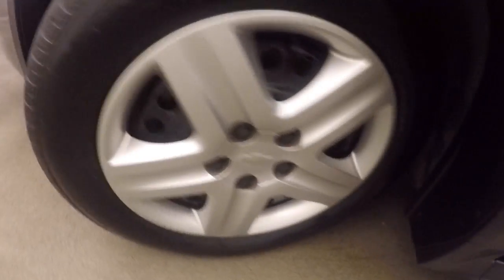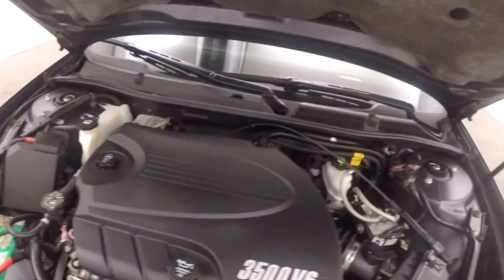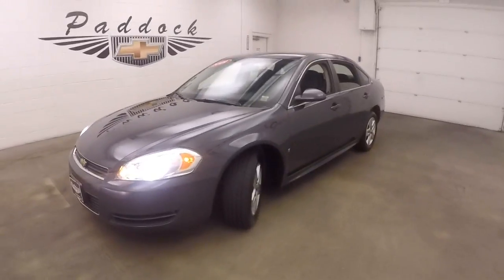Let's go look underneath the hood. 3.5 liter, nice and strong, plenty of power, good on gas. 2009 Chevy Impala.